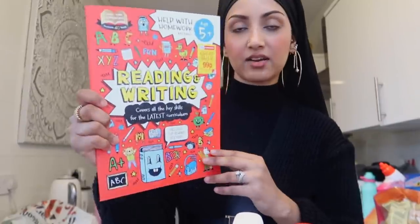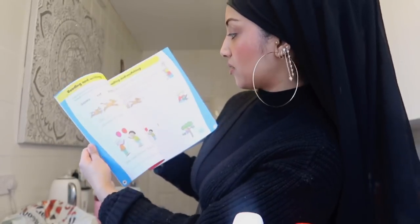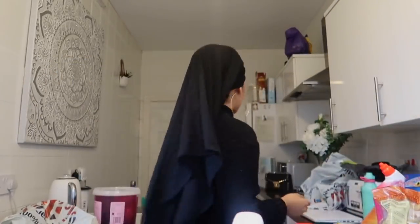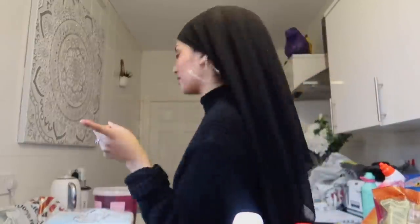I also got a reading and writing workbook for Nuseiba with stickers, which I love. And for the older one I got a 7+ adding and subtracting and a writing workbook — I'm really excited to try those out with the girls. And of course I grabbed some toilet tissue because we had run out.